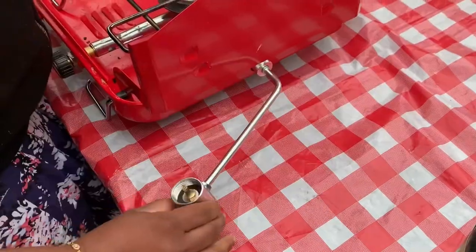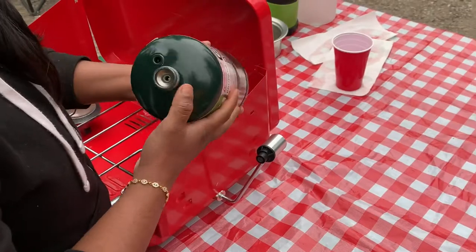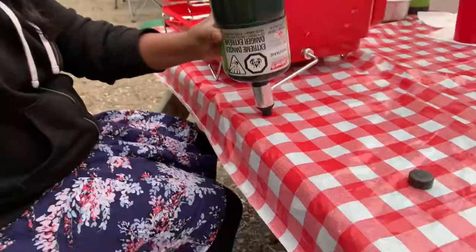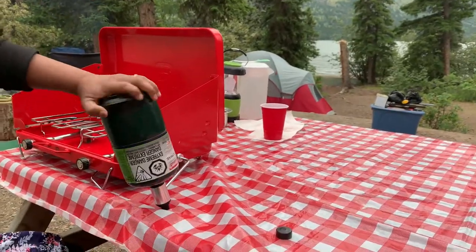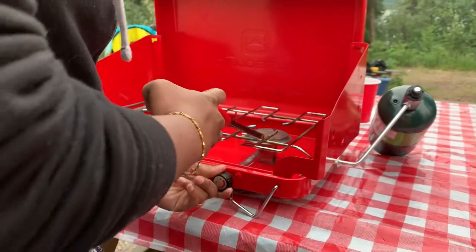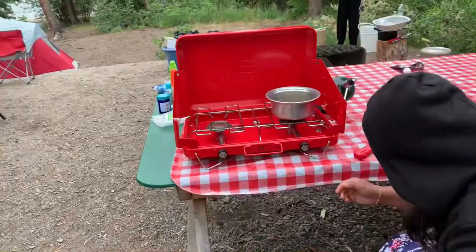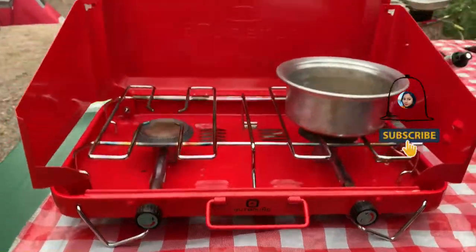You can get this stove at Canadian Tire and it's also available on Amazon. So that was about the stove, guys — just 2 minutes for installation and you can prepare the food.